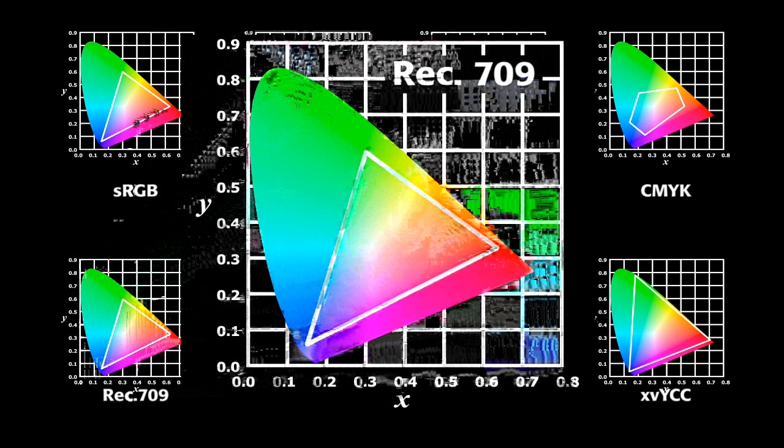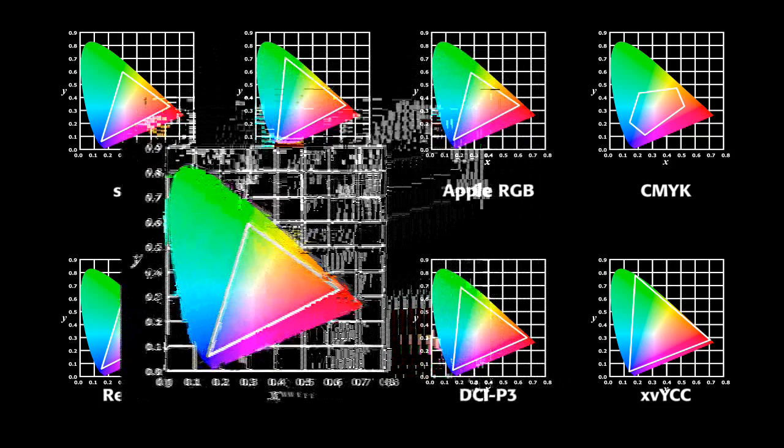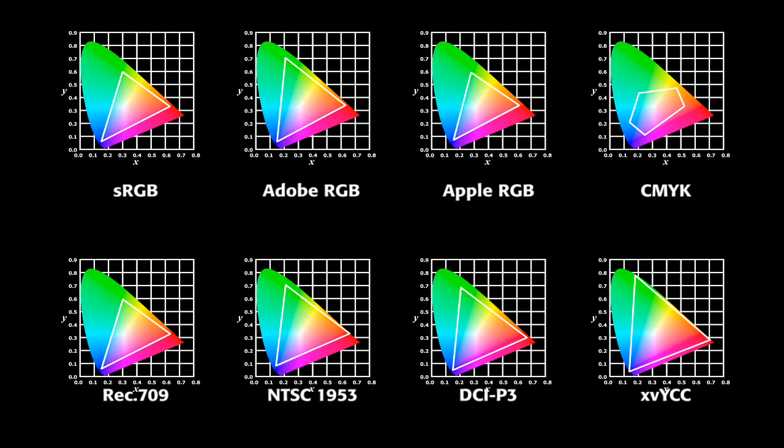Rec 709 is associated with HD TV content such as HD broadcast television, DVD, or Blu-ray video content. An electronic display with the capability of utilizing color beyond the boundaries of a defined color space performs best when mapped to color spaces corresponding with the content displayed.